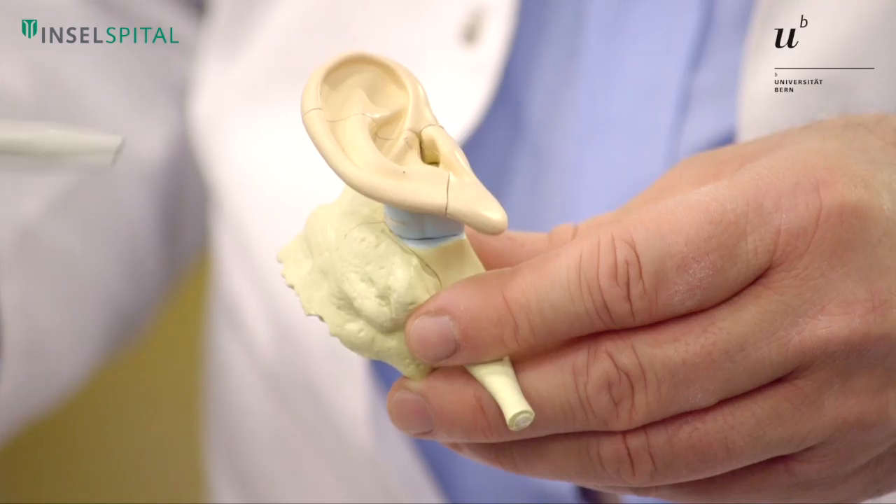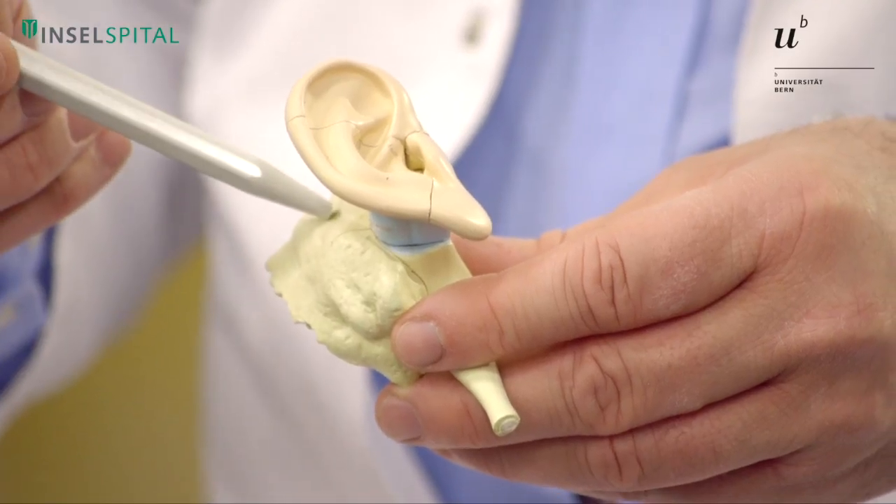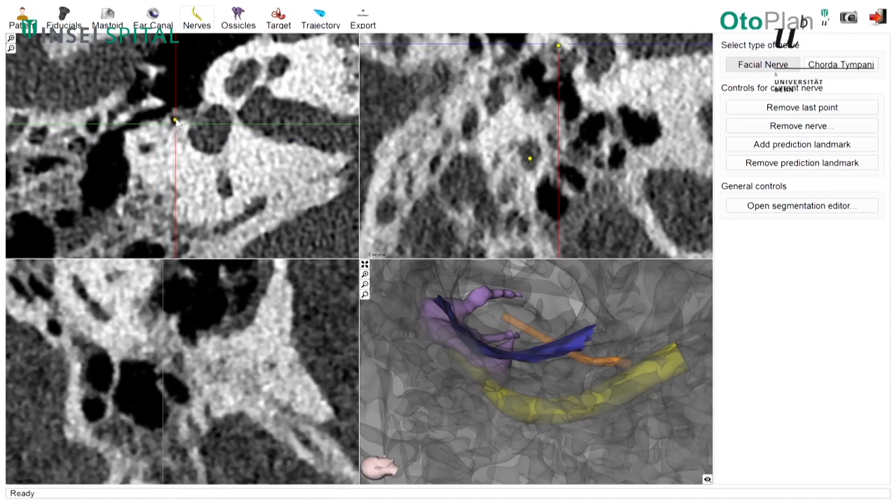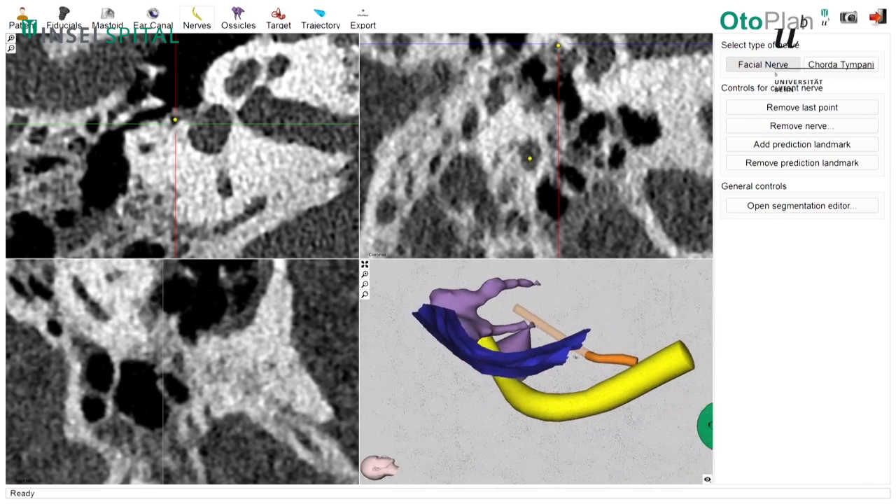The goal of this robot is to make a keyhole procedure — a tunnel procedure — going directly to the cochlea. One important challenge is the facial nerve, which is responsible for facial animation, as well as the taste nerve. Between the two nerves we have only two and a half millimeters of space, and in this space we need to drill a one point eight millimeter hole. We only have point five to point seven millimeters on both sides, so we need to be super precise.